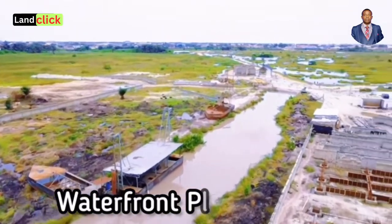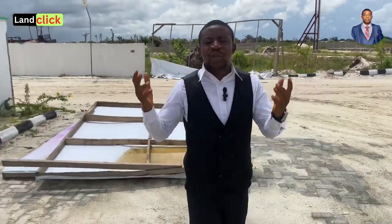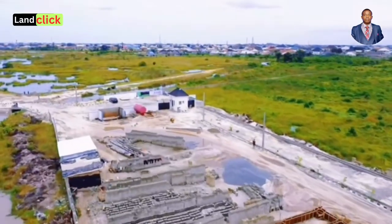Now, remember, my name is Benjamin Lee. I am your number one real estate consultant and my job is to assist you make the best decision so that when you're making a real estate investment, you will be able to make the right choices.